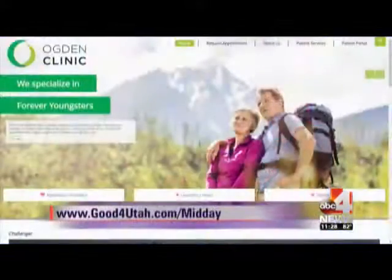It looks like coral — something you'd see in the ocean — you don't want it in your kidneys. If you have questions, the Ogden Clinic has answers. Go to goodforyoutah.com/midday for a link to all of their information. Dr. Wayman, thank you so much.